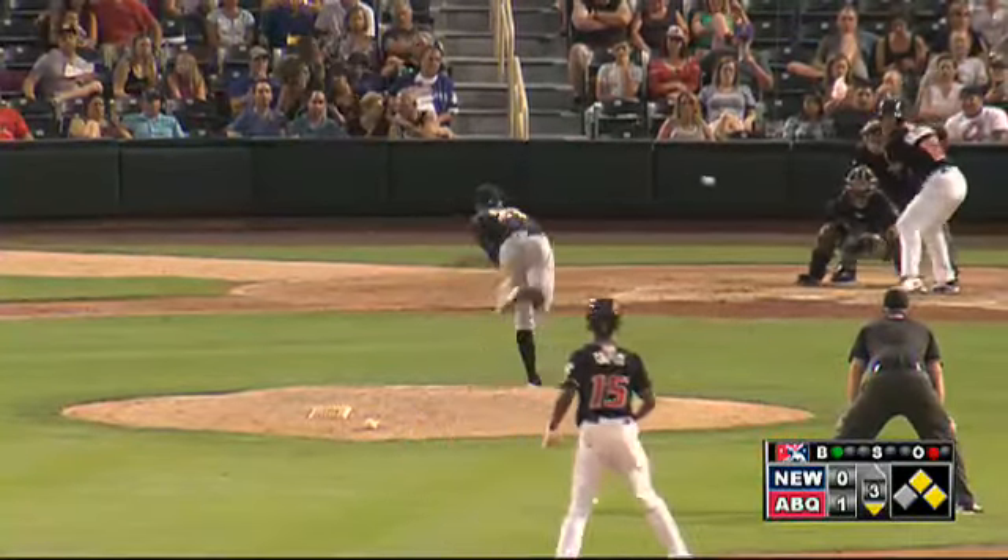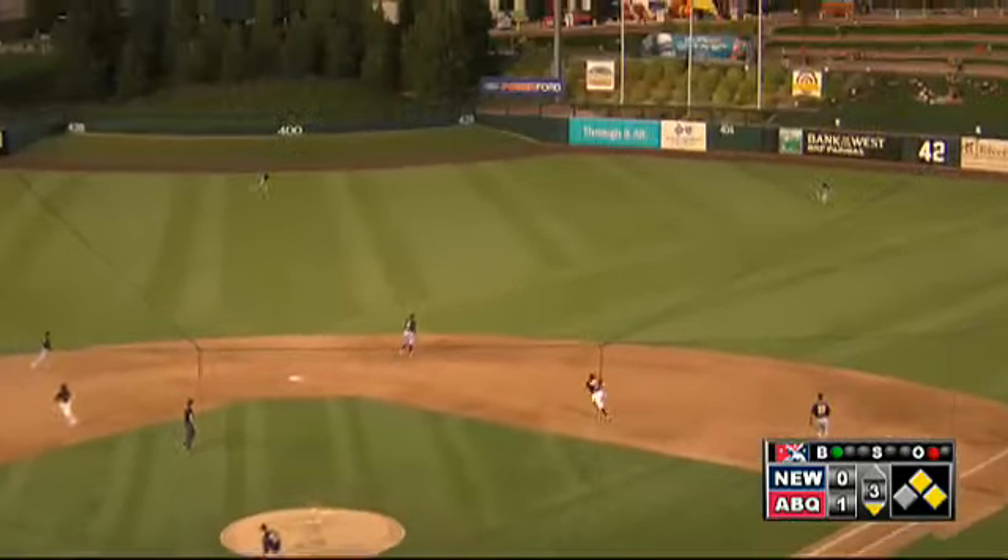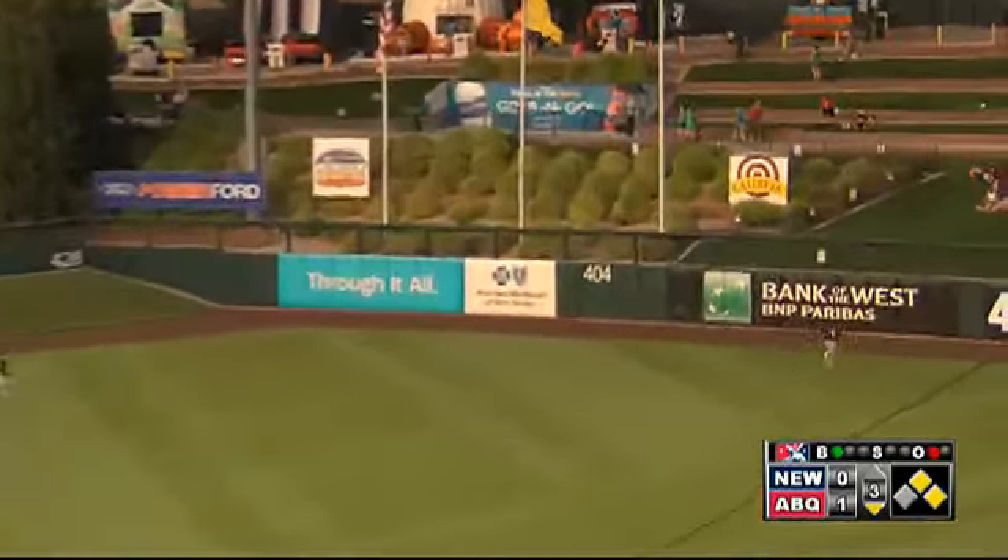Here's the 1-0. Holliday hits this one in the air to right center. Going back is Dean. He reaches up, he can't get it. Hits the grass, rolls all the way to the wall.